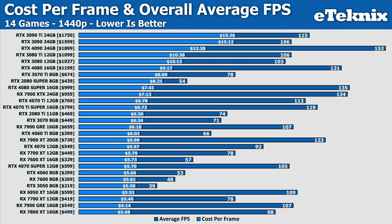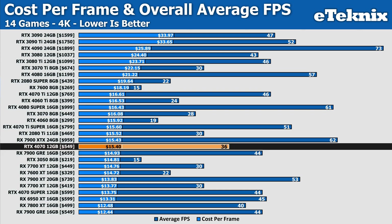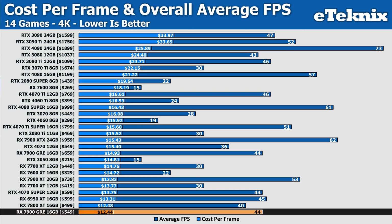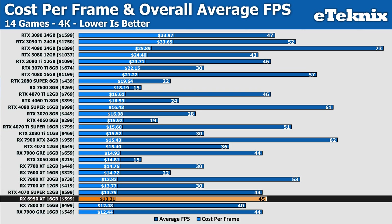The error was the same at 4K. Previously we had the GRE at $14.93 per frame. With the corrected price and updated 7700 XT pricing, the GRE now comes in at $12.44 per frame, making it the best-value GPU we've tested — just 4 cents per frame ahead of the 7800 XT. Performance-wise, it matches the RTX 4070 Super, which costs $50 more, and falls just one FPS behind the 6950 XT at the same $599 price point.